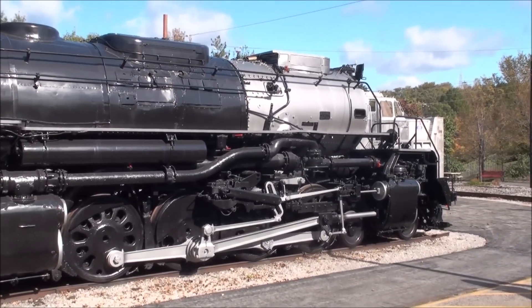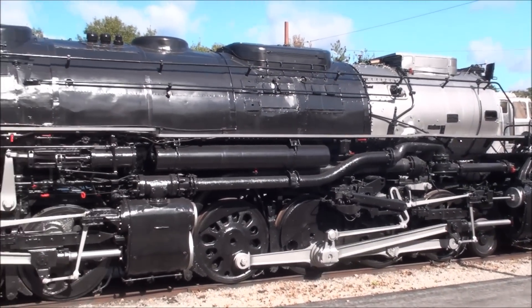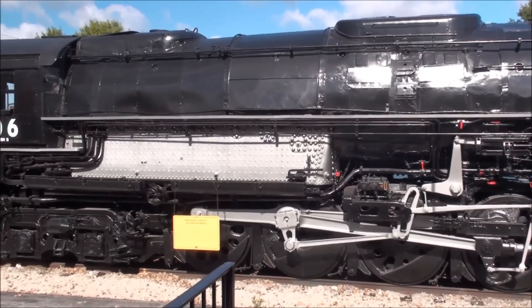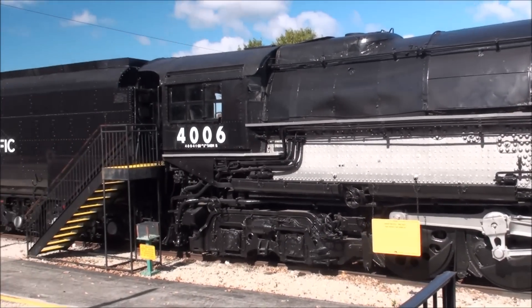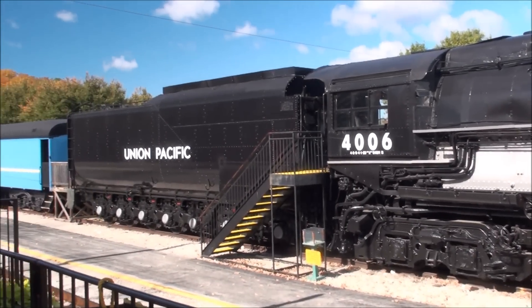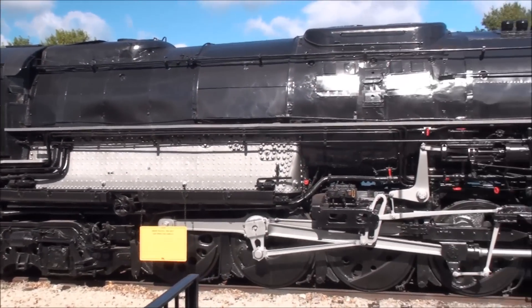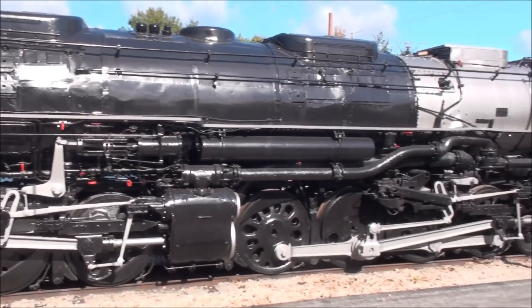Now you're looking at Union Pacific Big Boy number 4006, one of eight surviving Big Boys. This one just completed a repaint. It's in great shape — it doesn't run, but it sure does look nice.